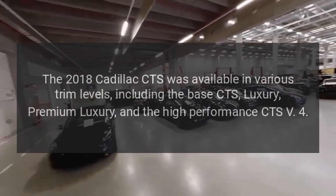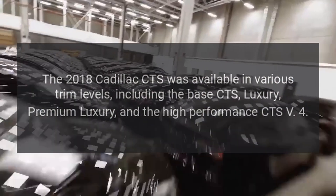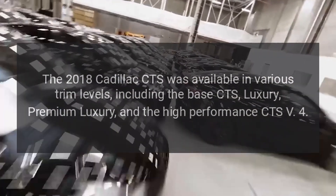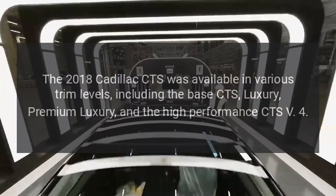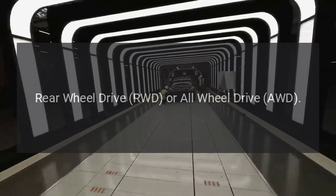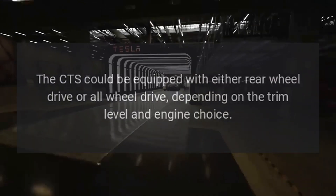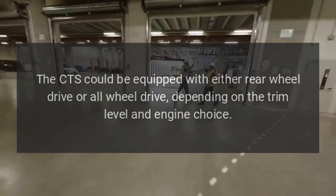Trim Levels: The 2018 Cadillac CTS was available in various trim levels, including the base CTS, Luxury, Premium Luxury, and the high-performance CTS-V. The CTS could be equipped with either rear-wheel drive or all-wheel drive, depending on the trim level and engine choice.